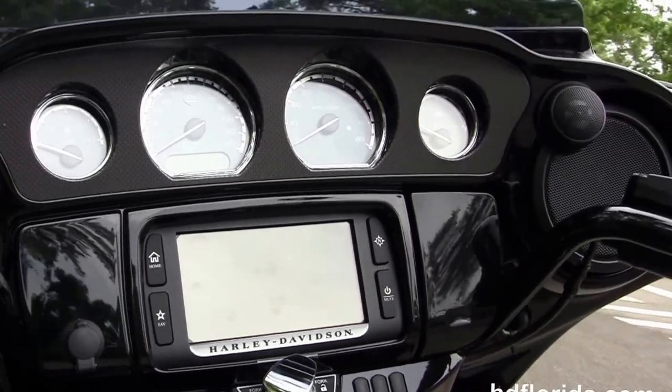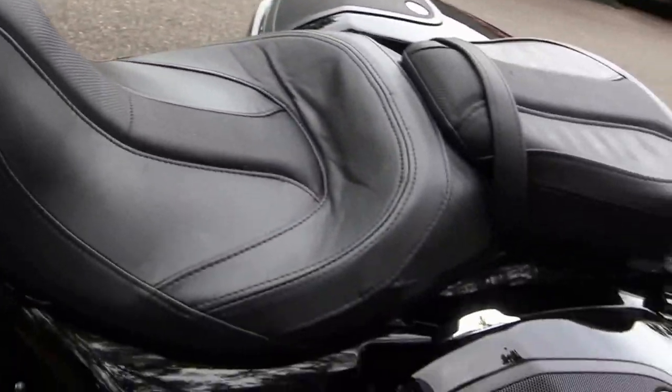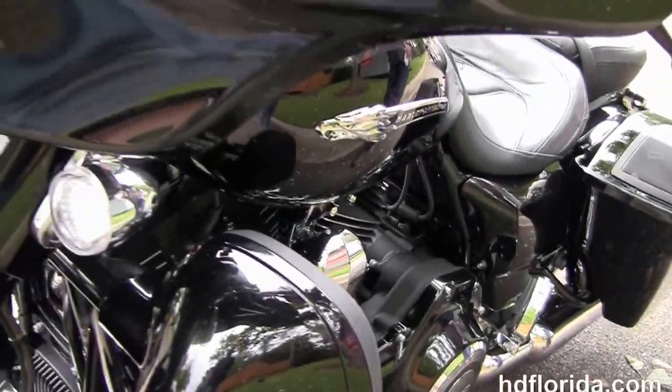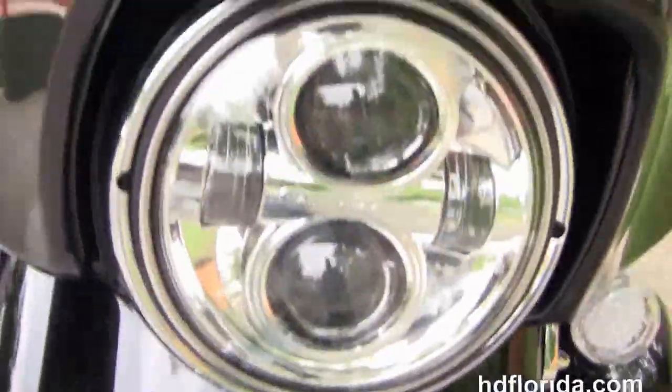It features high visibility gauges, a stage 2 boom audio stereo system, chrome grips, factory reflex linked ABS, security and cruise control, and a chrome Daymaker LED headlamp out front. It's finished in carbon crystal with the phantom flame graphics.